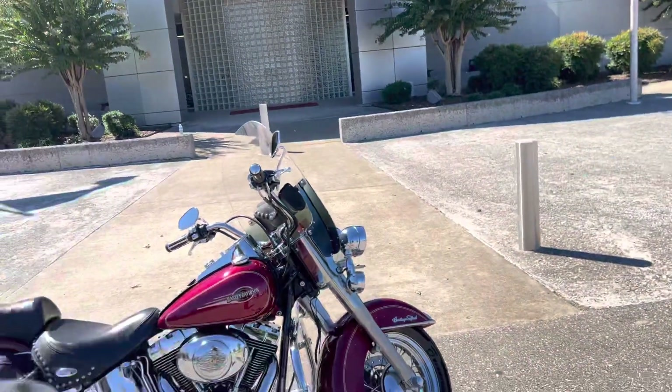Hey, what's up everybody? It's Chris Jackson, your internet sales guy here at Bumpus Harley-Davidson of Jackson, Tennessee. Today I have a 2005 Heritage Softail Classic.